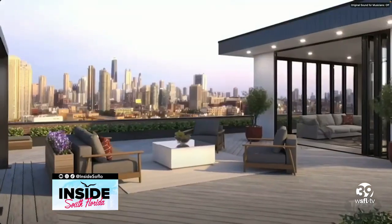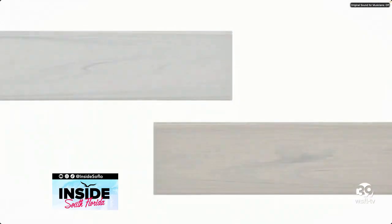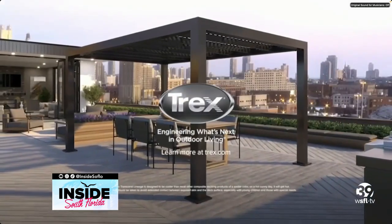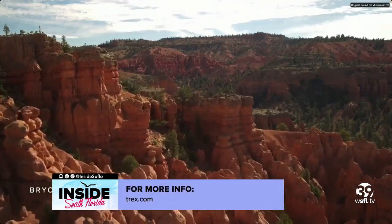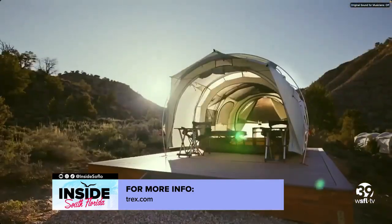Not just because they look awesome with their unmatched natural appearance, but they actually reflect the sun, so they are going to be cooler than other composite or traditional decking. And they are made from 95% recycled material, so they are 100% the sustainable choice. In fact, REI, who is synonymous with the outdoors and protecting our environment, has used the Lineage boards at their signature camp in Bryce Canyon National Park.